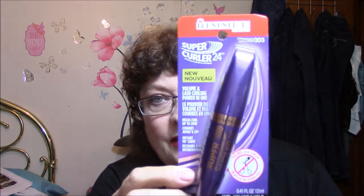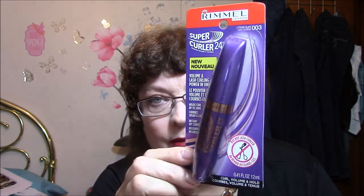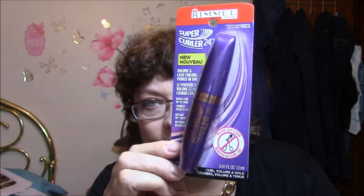I did buy mascara. This is a Rimmel in Extreme Black 003 — it's a Super Curler 24, and I believe this is new. It says Bye Bye Lash Curler: curl, volume, and hold — volume and lash curling power in one. I'm not going to open it just yet because I have so many that I'm trying to use up; I have a few on their last legs, so then I'll open this.